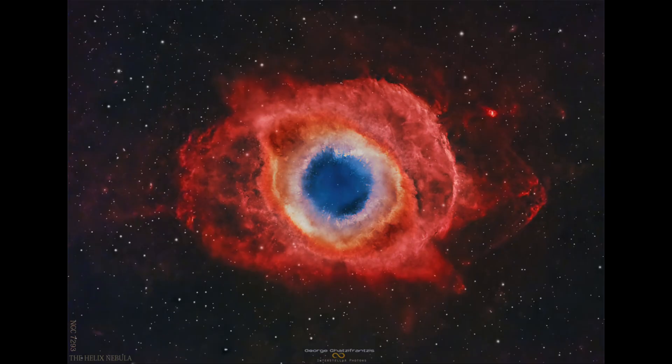Where does that gas come from? It's actually the outer layers of that star — the dot at the center and all that gas used to be the star. As a star reaches the end of its life, the core contracts downward and that causes the outer layers to expand, making it a giant and then a supergiant star, many times the size of our own Sun.